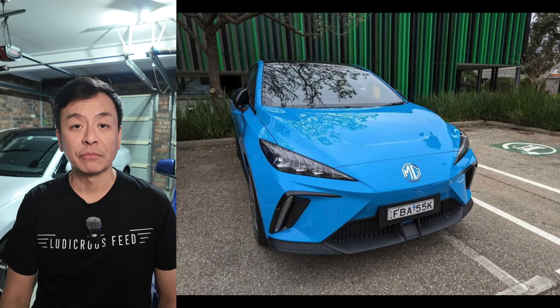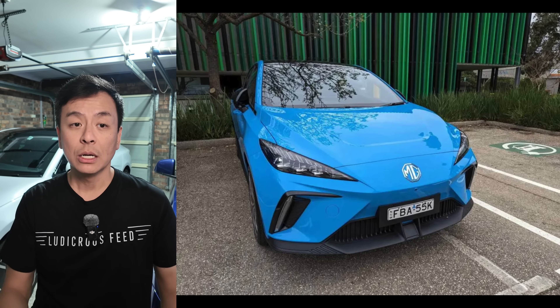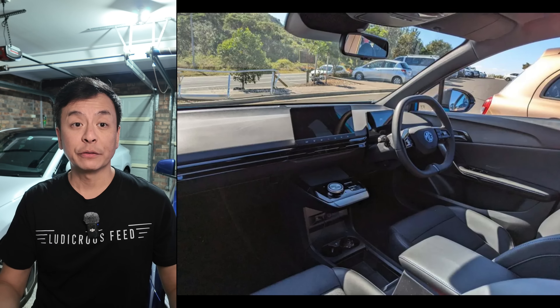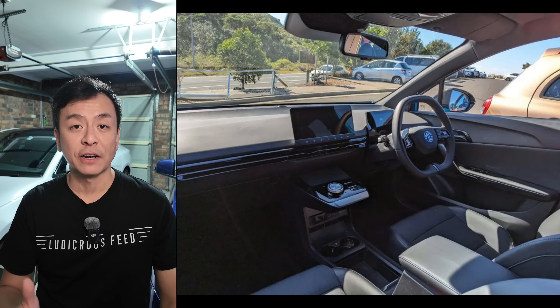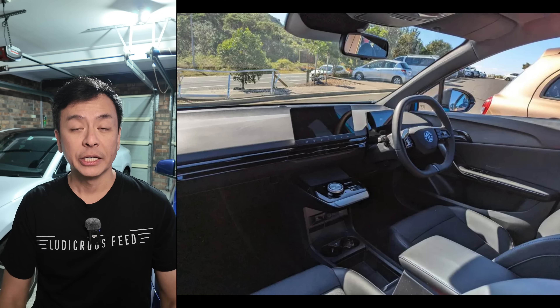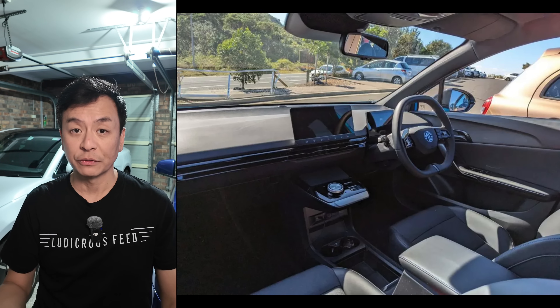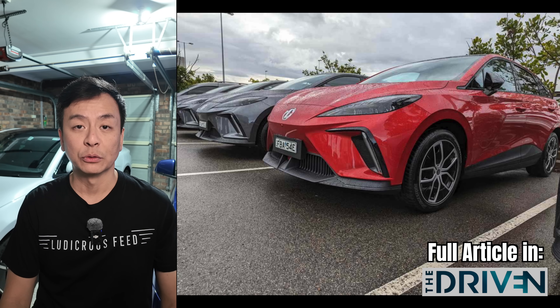Safety and peace of mind are key — the MG4 has a 5-star ANCAP safety rating and comes with a 10-year warranty, one of the best in the industry. In 2024, MG4 sales surpassed 5,200 units, driven by strong demand and competitive pricing. In October alone, MG outsold Tesla. These extended offers are available until December 31, 2024, with MG's ongoing push for affordability.